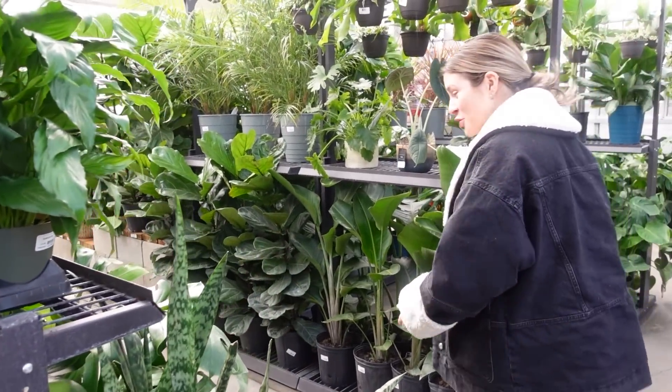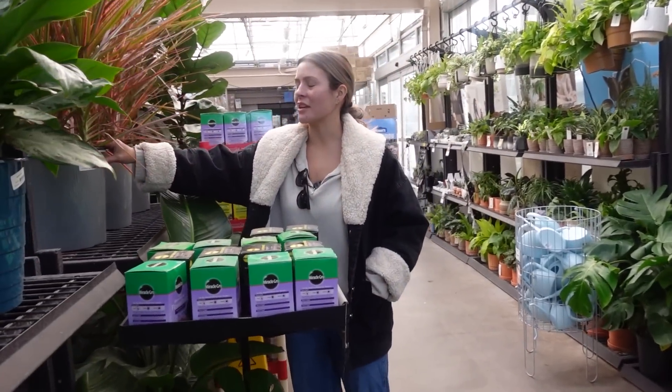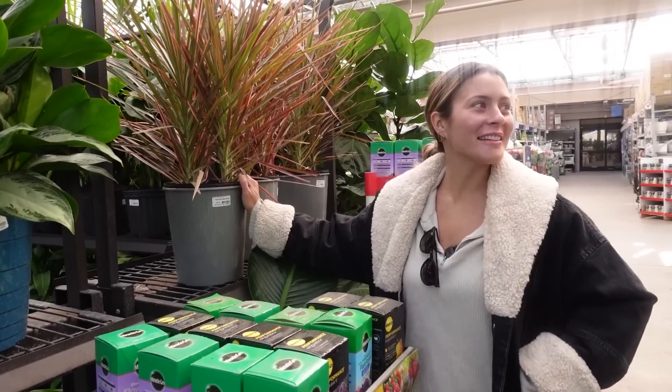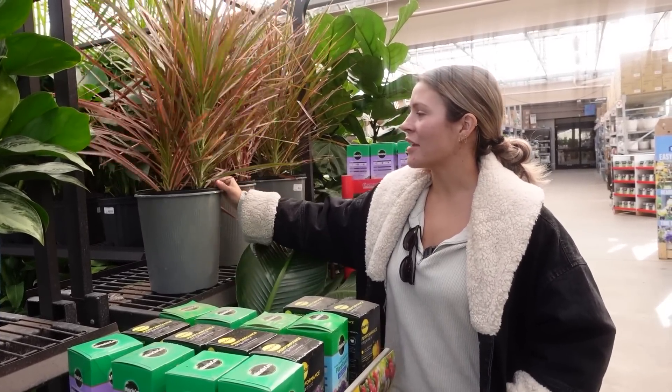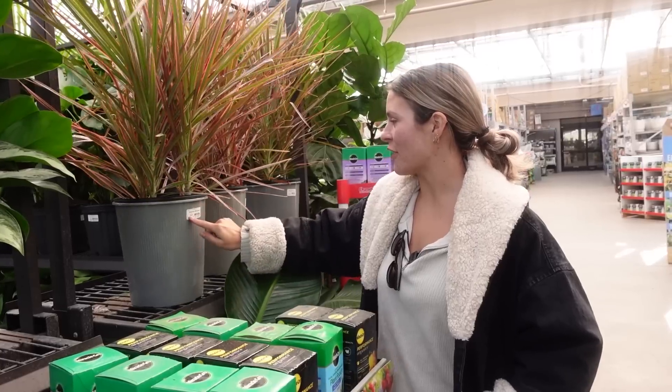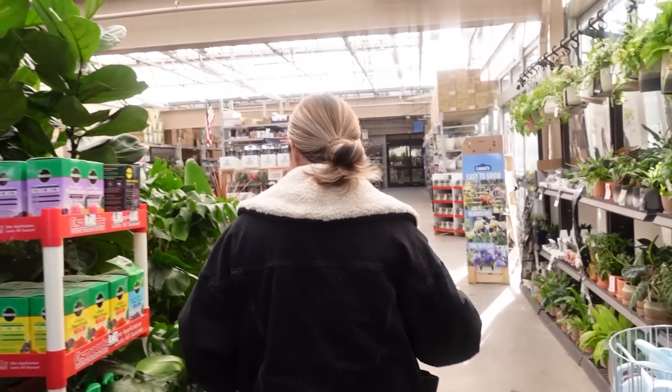Oh no, there's so many! Actually, I've been kind of wanting one of these — do you think it's cute? I think it's cute, and I have really been wanting one. It's a dracaena marginata and they get really tall. It's $35, so that's on my maybe list.